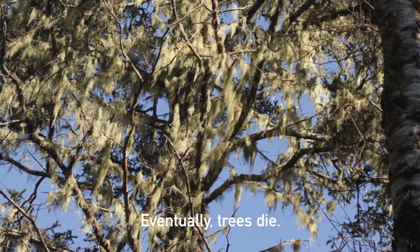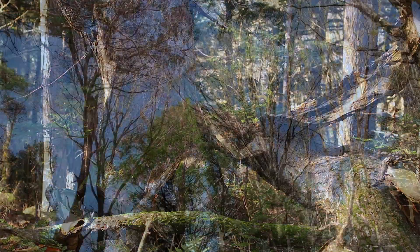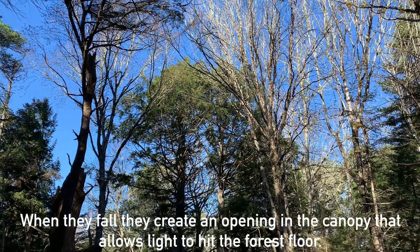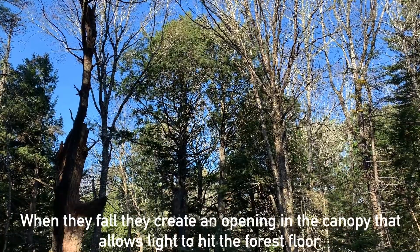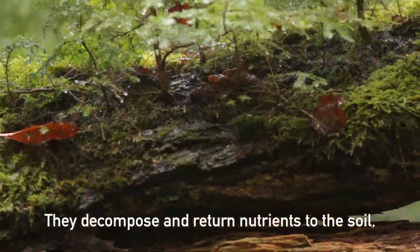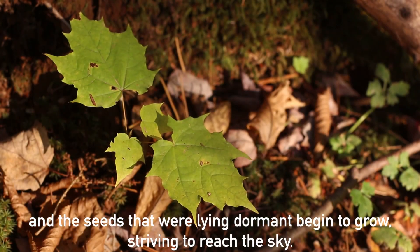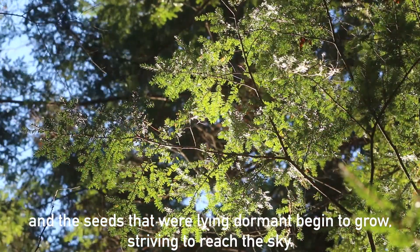Eventually, trees die, sometimes after hundreds of years. When they fall, they create an opening in the canopy that allows light to hit the forest floor. They decompose and return nutrients to the soil, and the seeds that were lying dormant begin to grow, striving to reach the sky.